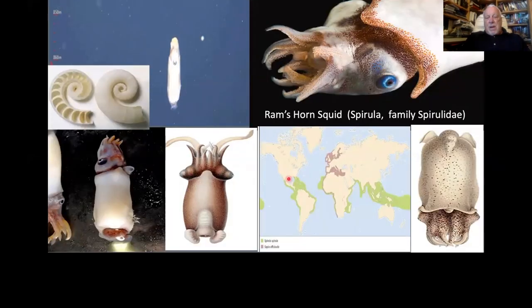This is the spirula or ram's horn — it has a little miniature internal shell that has hollow chambers, looks just like a nautiloid shell but hollowed, and is used for flotation to maintain neutral buoyancy. Notice how it swims — it also has a luminous area at the end.